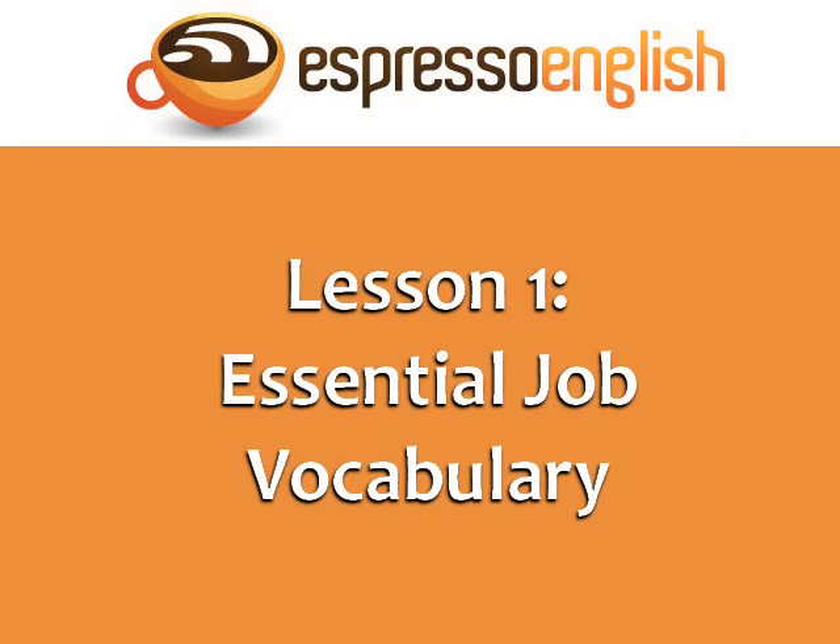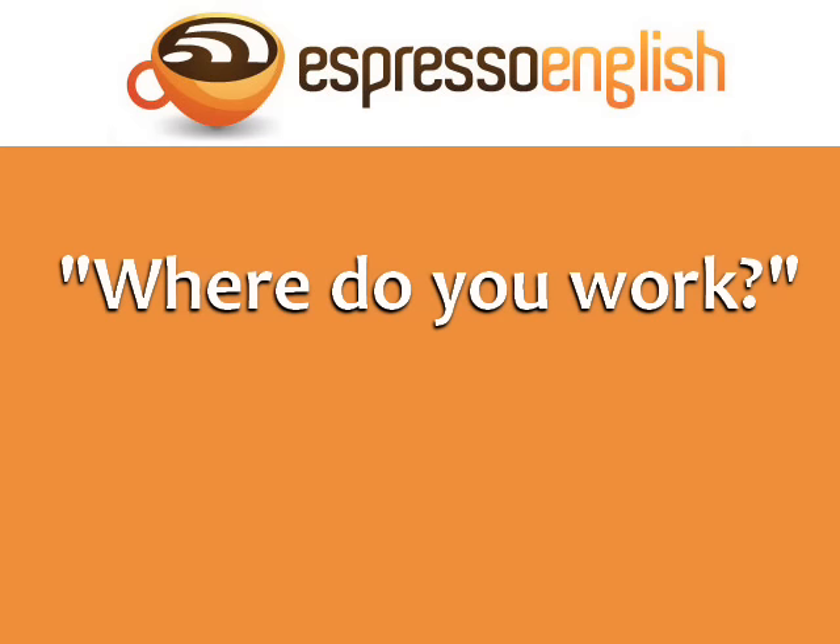Hello, and welcome to Lesson 1 of the Business English course, Essential Job Vocabulary. Let's begin by answering the question: Where do you work? This seems like a simple question, but there are many ways to answer it.